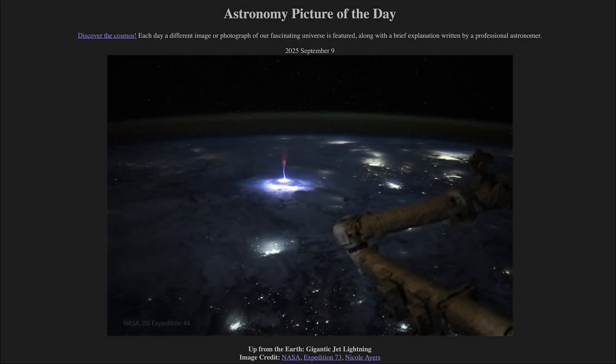Greetings and welcome to the Astronomy Picture of the Day podcast. Today's picture for September 9th of 2025 is titled 'Up from the Earth, Gigantic Jet Lightning.'